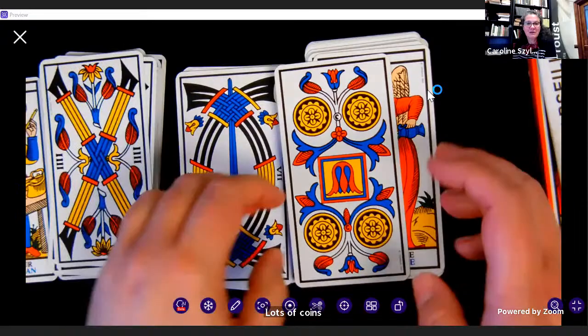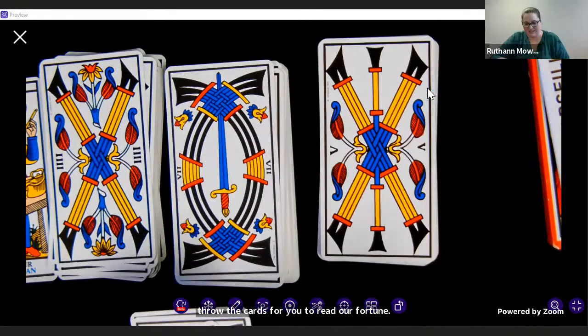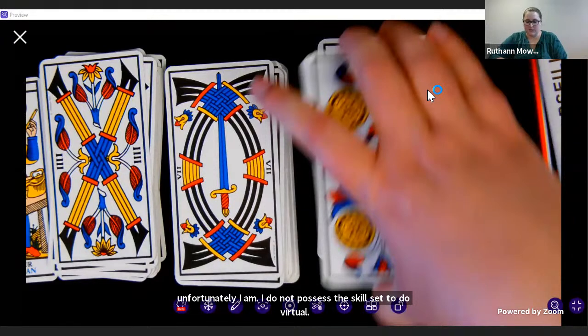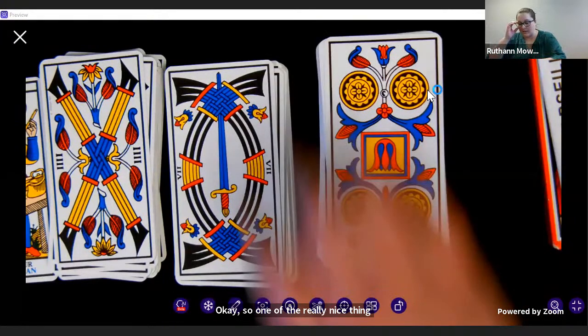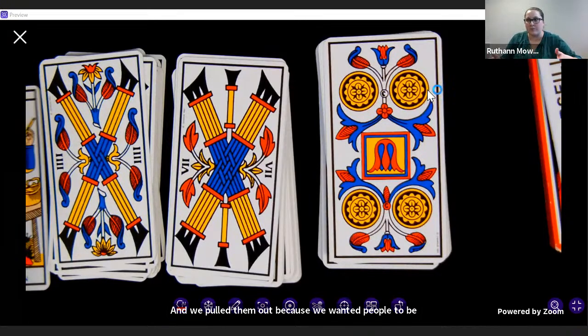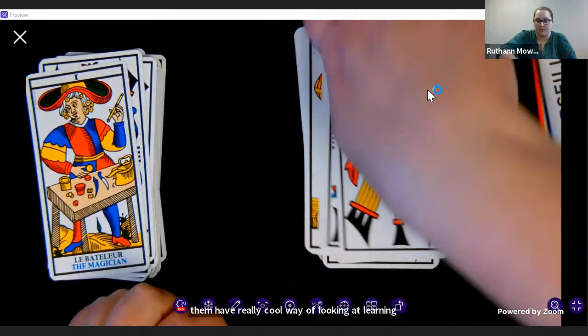Unfortunately, if we're not in the room with you, we can't draw the cards for you to read your fortune. I do not possess the skill set to do virtual readings. One of the really nice things about this — and it kind of segues into what Caroline was mentioning about doing readings — is we started working with pulling our board games out and using them in our outreach programs. Specifically, there's a historical board game we're going to get to in a little bit. We pulled them out because we wanted people to be able to play with items from the collection.